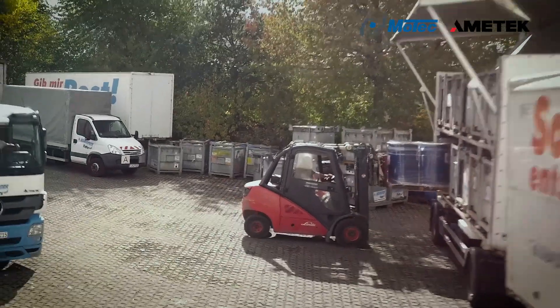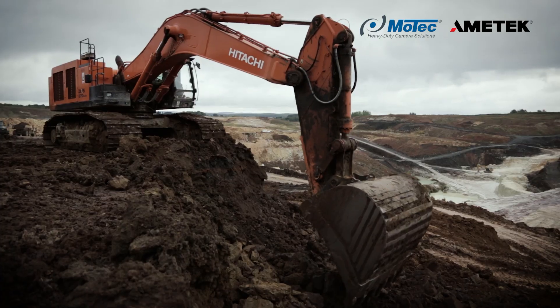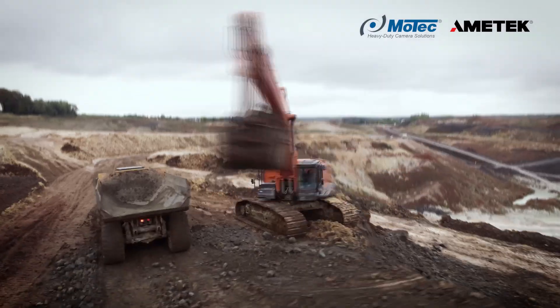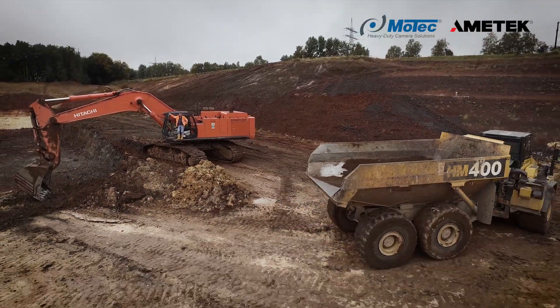As you can see, we make the MVS system for increased safety, efficiency and ergonomics. Because we see more. Motec: protecting lives, helping people and saving money.